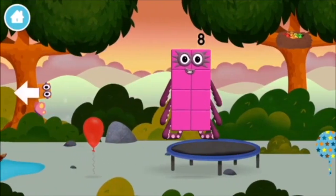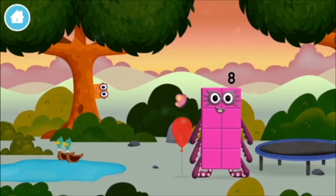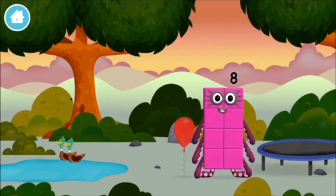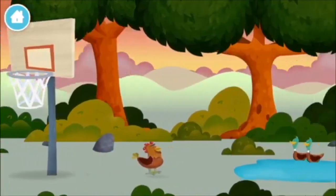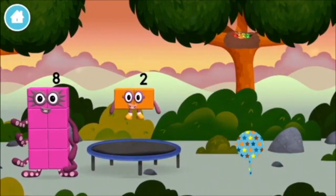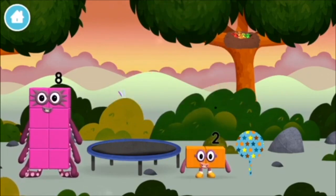Try looking to the left! Octoblock! You found one! A balloon! A balloon! I am one! Two! Two blocks!